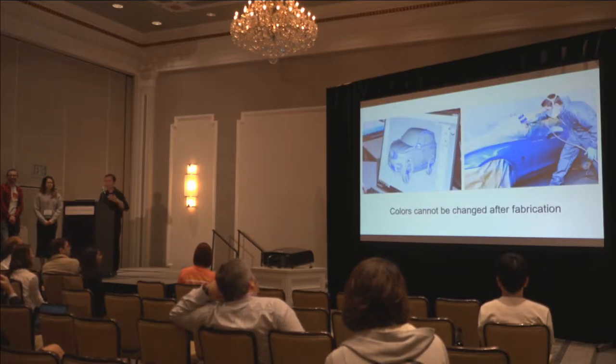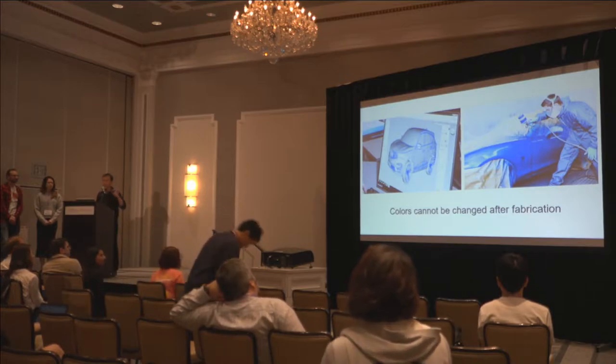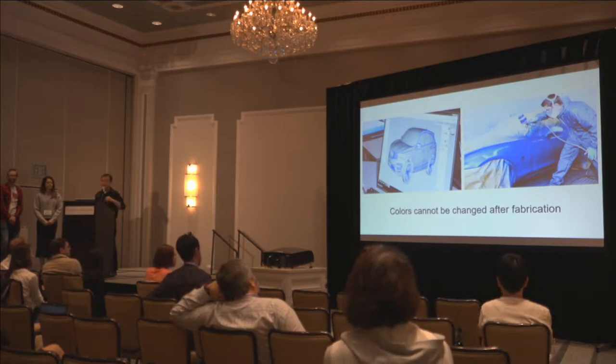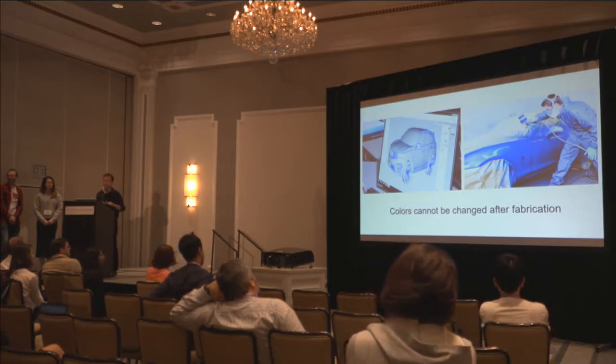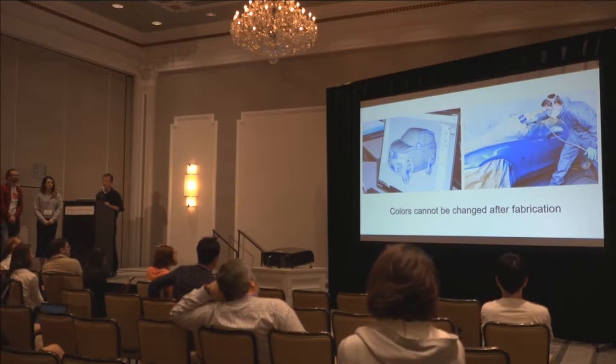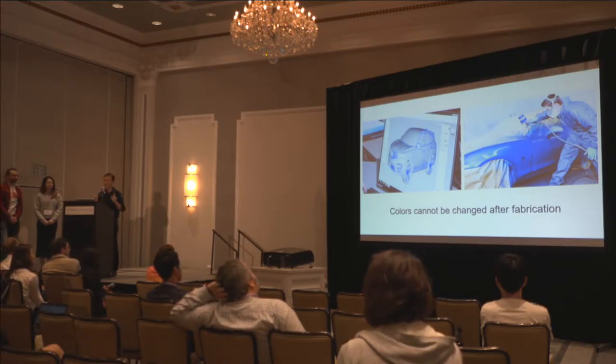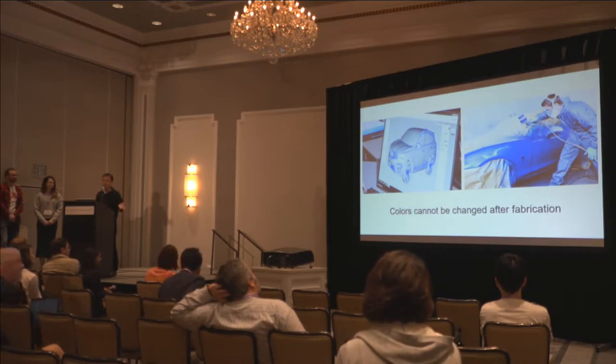I'd like to start my talk with an example. Try to imagine if you want to recolor a car — doing this in the digital world is pretty easy. You can just realize it on your computer with some software. However, doing this in the physical world is pretty hard. You probably need to repaint your car, which is very expensive and very time consuming. But imagine if one day you can let your car update its own color, just like a chameleon.